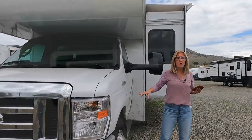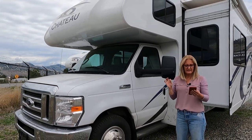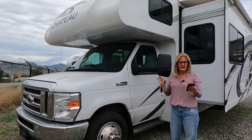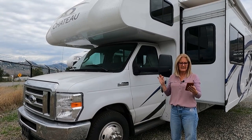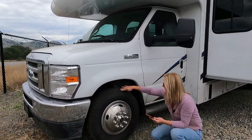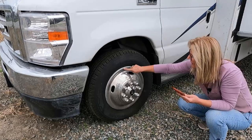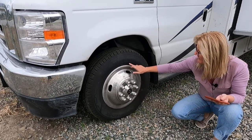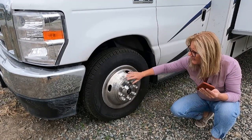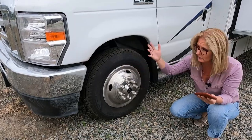It is on the Ford E450 Super Duty chassis. That is a 7.3 litre Triton V8 with 350 horsepower and 468 foot pounds of torque. Let's talk about tires — these are the Dyna Pro HTs from Hankook and they are an LT 225-75R16. They are a steel wheel with a hubcap over top — it's not aluminum, but it's the part that makes it look nicer.